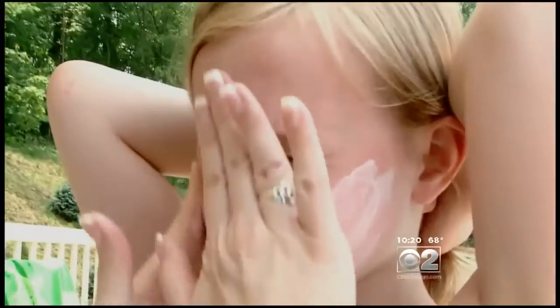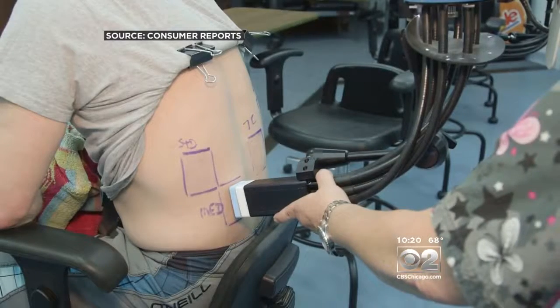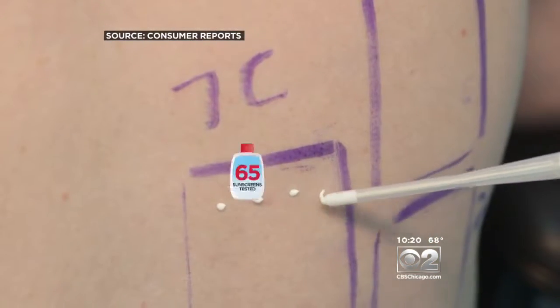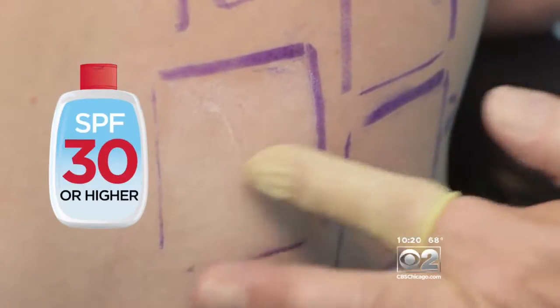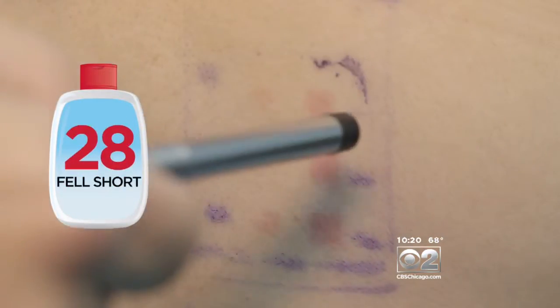Are you getting what you pay for? Consumer Reports is concerned that some sunscreens may not provide the protection they're promising on their label. In their company lab, they used volunteers to test 65 sunscreens with SPF claims of 30 or higher. 28 fell short.